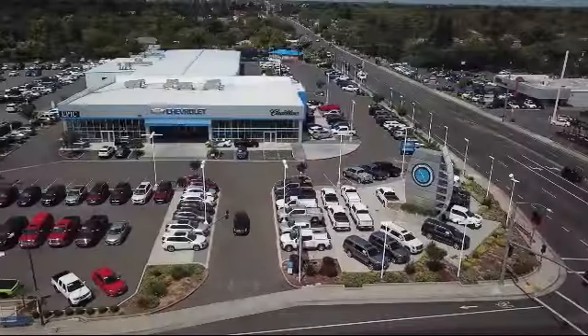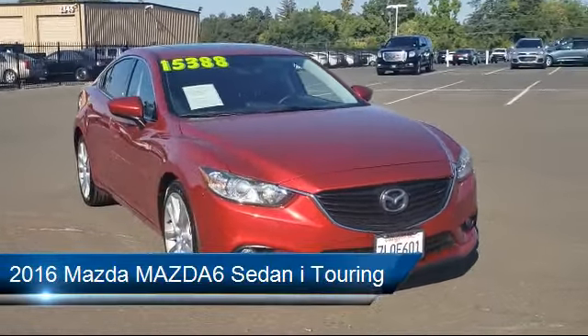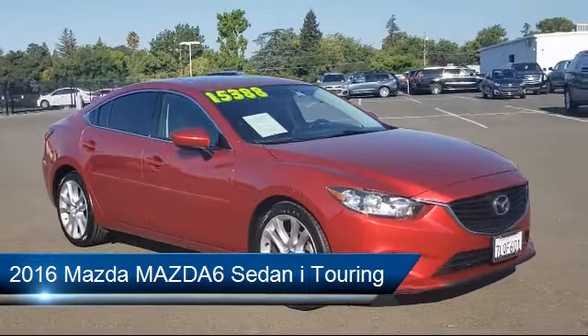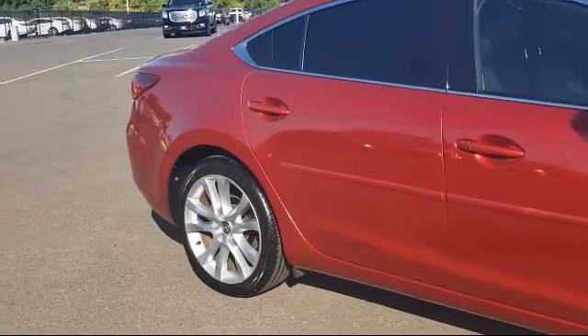Welcome to Epic Cadillac, and here's a look at another one of our great vehicles from our inventory. It comes equipped with leatherette, tire pressure monitoring system, steering wheel controls, electronic stability control, rear view camera, keyless entry, air conditioning, and traction control.